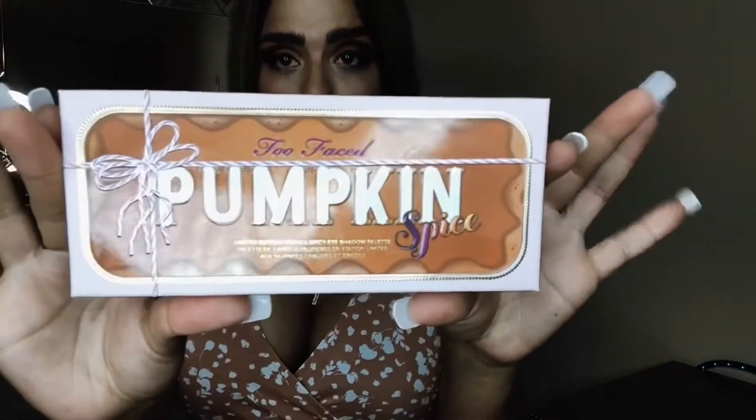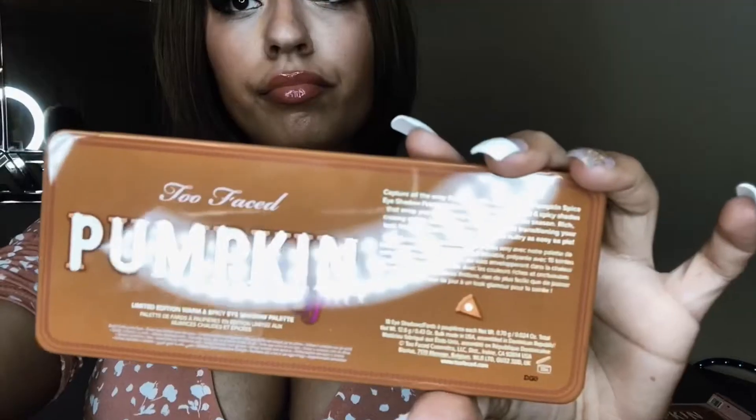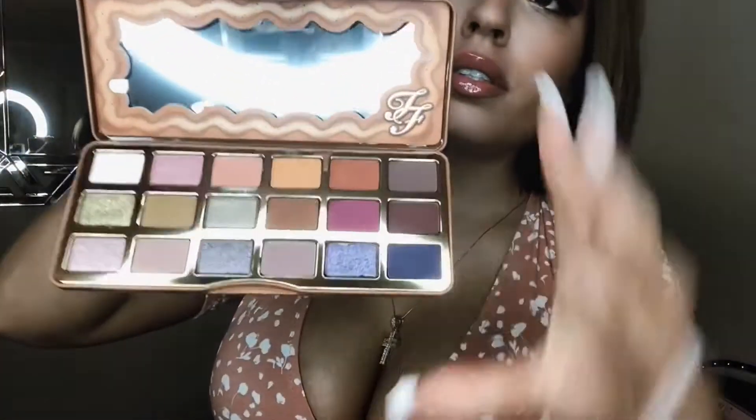The second item I have is the Too Faced Pumpkin Spice Palette that was just released on August 29th for their fall palette. So here is the case, and here are the colors. I'm going to test them out right now and swatch them to let you see what they look like on my skin.